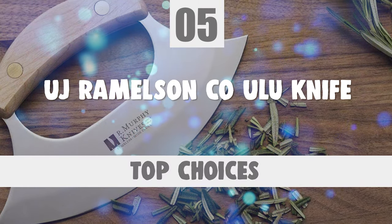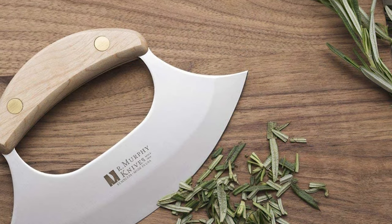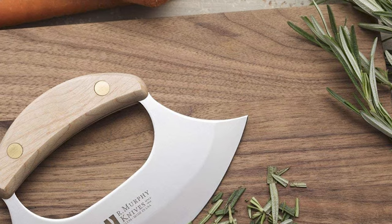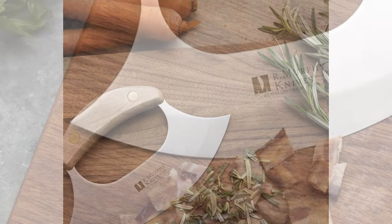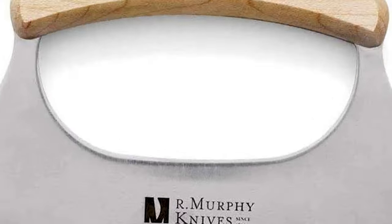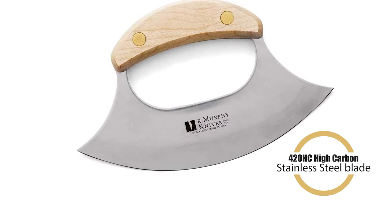Number 5: UJ Ramelsen Co Ulu Knife. This gorgeous Alaskan-style Ulu knife is perfect for a plethora of kitchen jobs — great for making bacon bits, dicing carrots, or mincing herbs of all varieties. A durable polycarbonate edge protector is included. This blade features a 420HC high-carbon stainless steel blade.